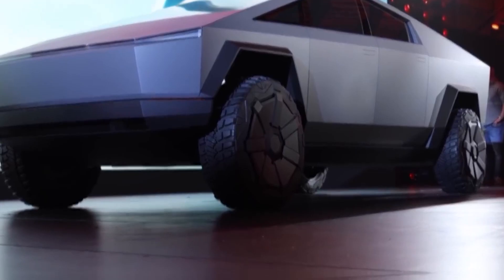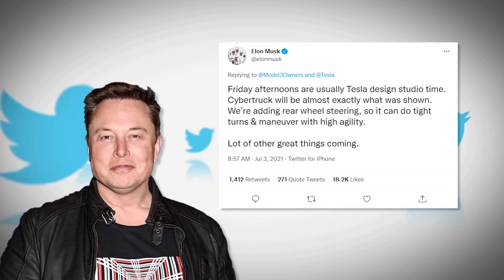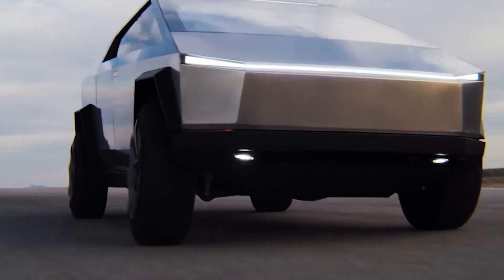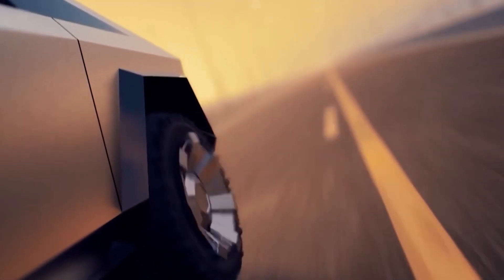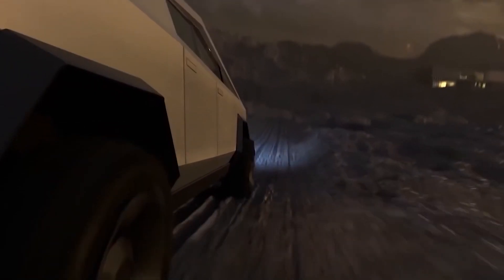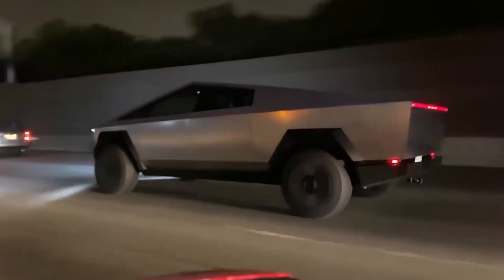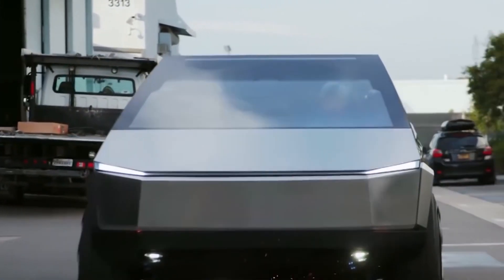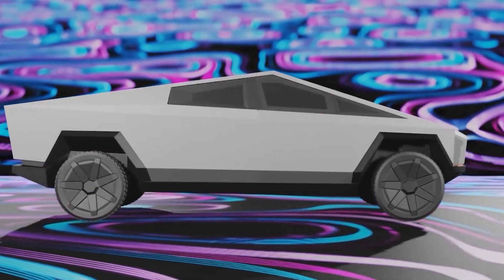One exciting update of the Cybertruck is the addition of four-wheel steering control. Tesla CEO Elon Musk revealed this while responding to a tweet. The addition of rear-wheel steering to the Tesla Cybertruck increases its specifications profile, making it a breakthrough in the pickup truck market. The Cybertruck would be able to carry out impressive tight turns and evasive maneuvers with high agility. But this is not the only surprise connected to the Cybertruck.